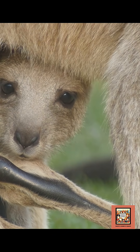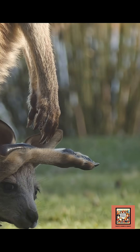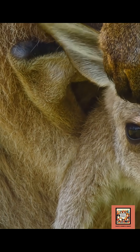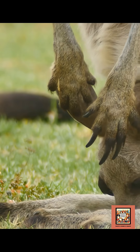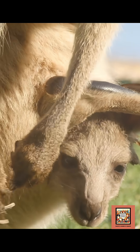Marsupial babies are born super tiny — almost jelly bean-sized. Right after birth, the baby, called a joey, crawls up its mom's belly and hides inside her pouch. There it latches onto a nipple and keeps developing, safe and snug. Over weeks or months, it gets bigger and stronger before finally peeking out into the world.